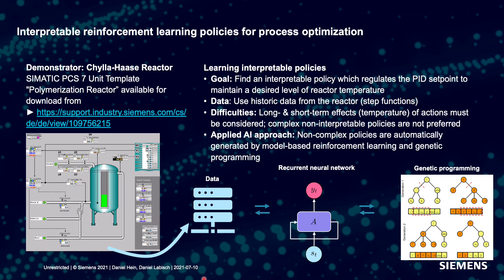As a demonstrator, we used a PCS7 unit template which is publicly available on the Siemens web page. The learning goal for interpretable policies is to find an interpretable policy which regulates a PID set point to maintain a desired level of reactor temperature. Note that we do not want to replace the PID controller — we want a controller on top of the PID regulator which is trusted and can change the set point accordingly. For data, we use historic data from the reactor: step functions produced before we started GPRL. This reactor has long and short-term effects in temperature, heating up and cooling down, and non-interpretable policies are not likely to be preferred by a domain expert.